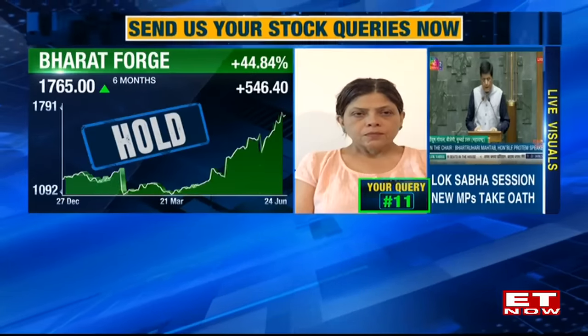Query from V. Murali from Bangalore on a two-year view for India Shelter Finance Corporation and whether to buy. Sharmila says she has never closely looked at this stock, though she does like smaller finance companies with niche businesses and India Shelter could fit that category. However, she is unable to provide a specific recommendation as she has not researched it closely.